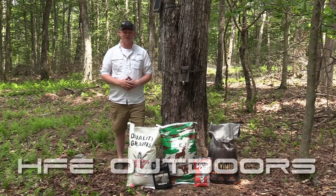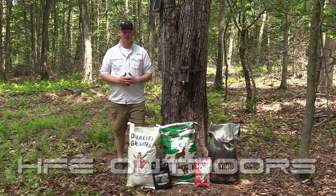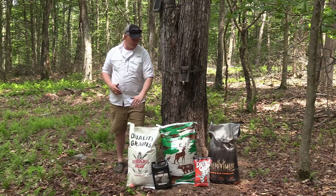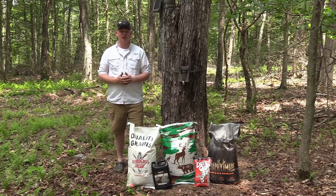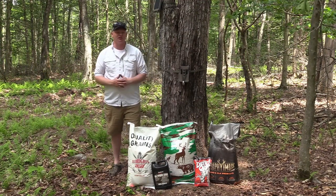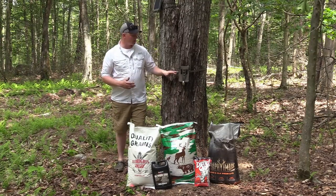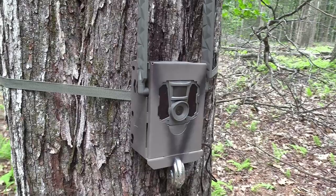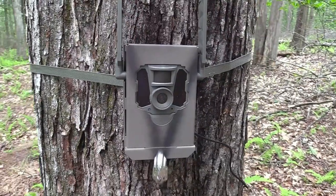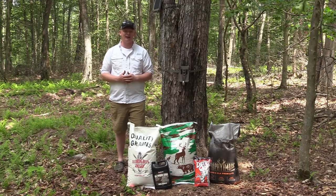Hey guys, welcome back to HFE. In this week's video we're going to be testing out what food source attracts deer the best, starting from the cheapest all the way to the most expensive deer product we can find. To document this experiment we're going to be using the Tacticam Reveal SK — one of the best cameras I've ever used personally, and I think it's the best on the market today, so if you get a chance to get one, I highly recommend it.